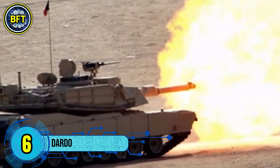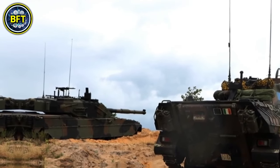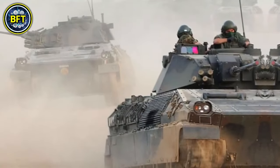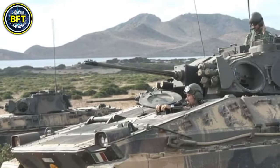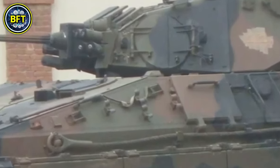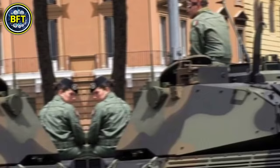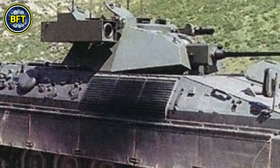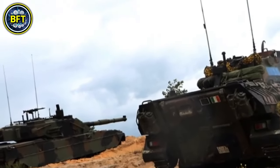Number 6: Dardo IFV. The Dardo is an infantry fighting vehicle developed for the Italian Army to replace the aging M113 armored personnel carrier, built by the Iveco Fiat Oto Melara syndicated company. Iveco handles the hull and propulsion systems while Oto Melara manages the weapons and fire control systems. Weighing 23.4 tons, it measures 6.7 meters in length, 3 meters in width, and 2.64 meters in height, with a crew of three plus six additional troops. Its modular armor provides front protection against 25-millimeter armor-piercing projectiles. The Dardo is armed with a 25-millimeter Oerlikon KBA automatic cannon, with optional twin Tau anti-tank guided missiles.